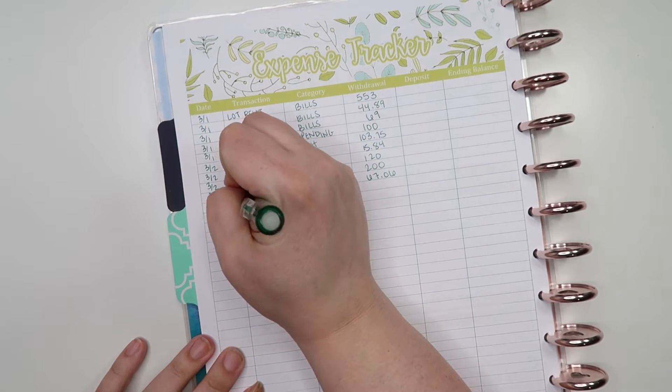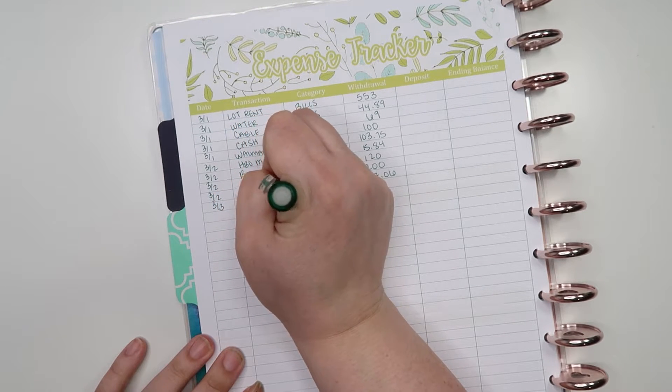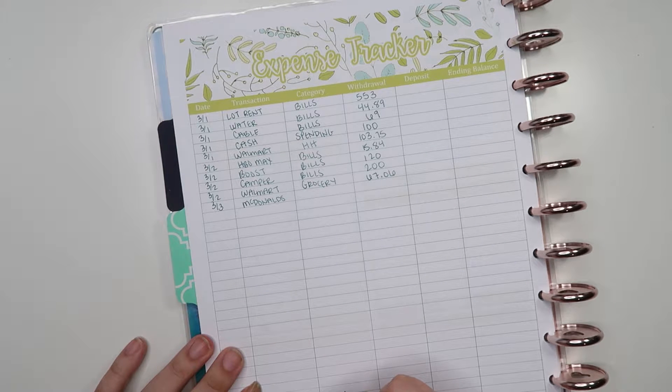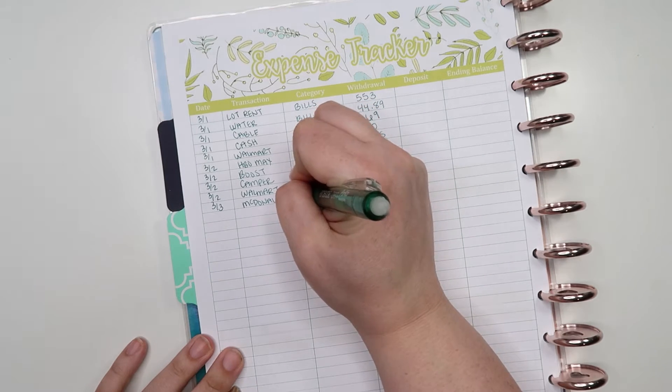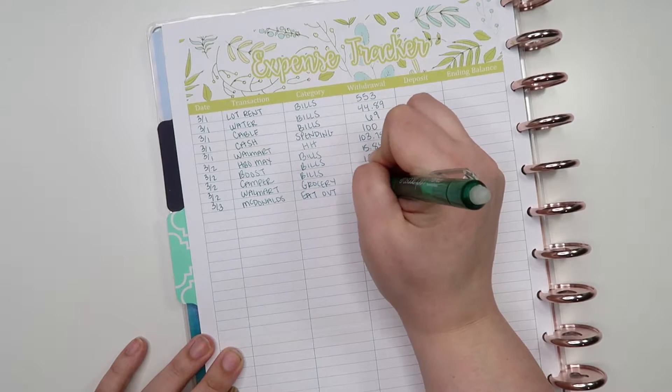On the 3rd we did a little bit of eating out. We went to McDonald's — my husband and I were actually car shopping this day, and while we were waiting for paperwork to come through we ran to grab some McDonald's. That was of course eating out, and the amount we spent was $23.18.